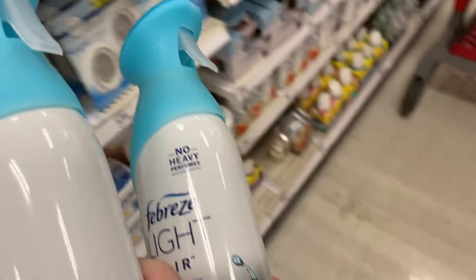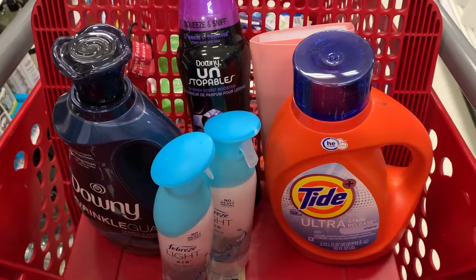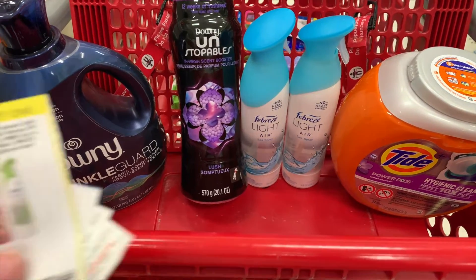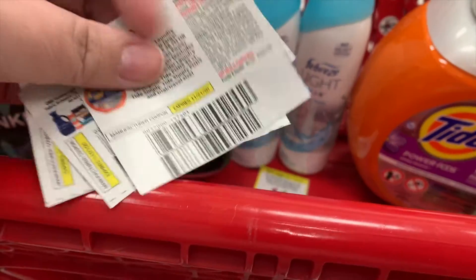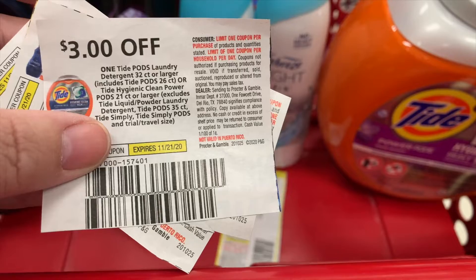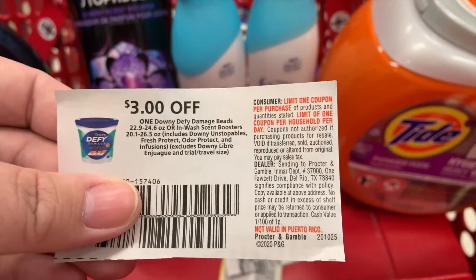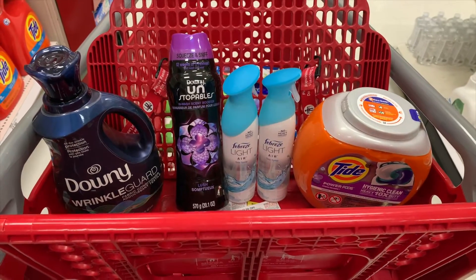I'm also grabbing some Febreze Light — I haven't tried it before but it's $2.99, same as regular Febreze — I'll grab two of them. Here are my coupons: a buy one get one free coupon from the November P&G, a $3 off coupon, a $2 off coupon for the Downy, and a coupon for the Unstoppable Beads. Those are all November P&G coupons.